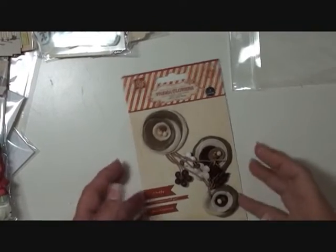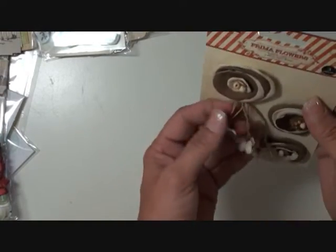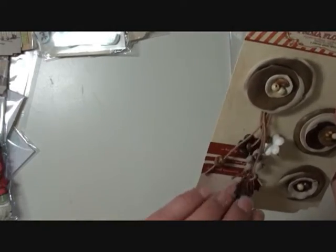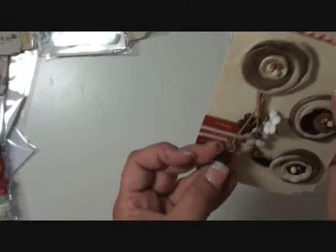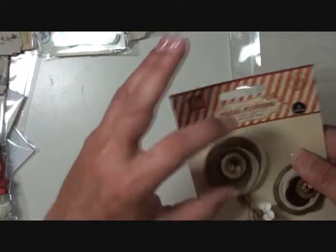The very last item I have to show you is these really cool Prima Flowers. I've never seen anything like this before. I wouldn't put it on a card — that's just me. It's almost like this. It's beady, 60s, hippie style. It's faux leather. That's what it looks like.